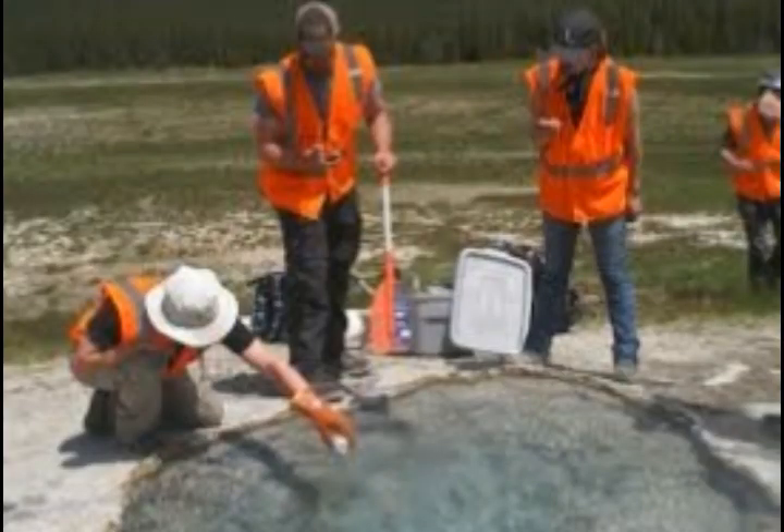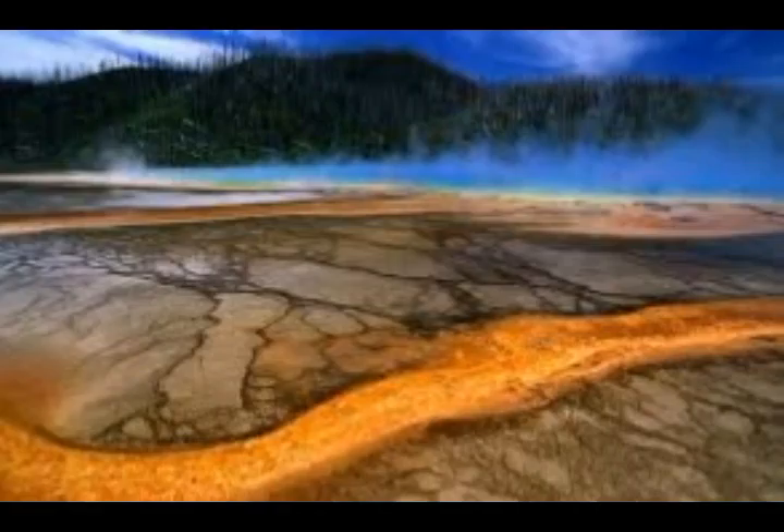The magma stored in the deep reservoir probably does not cause eruptions at Yellowstone directly. Instead, it acts as a feeder for the smaller, shallower reservoir, which is ultimately the source of the volcano's catastrophic eruptions. Scientists had suspected the existence of a second magma reservoir for some time, and this new evidence is among the strongest support for the theory. The discovery may also help explain the huge amount of carbon dioxide gas being emitted from this volcano.